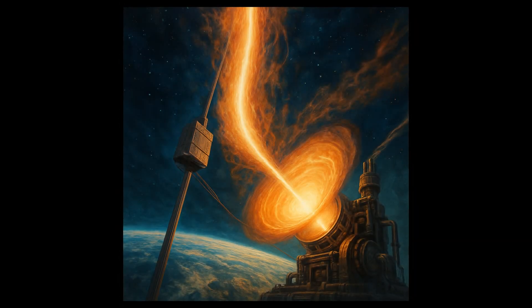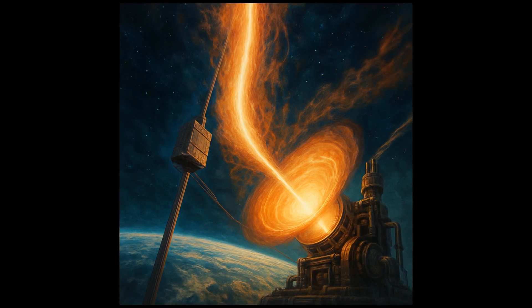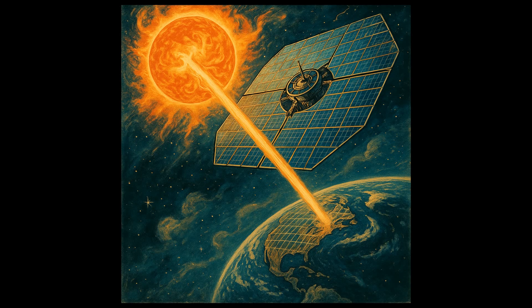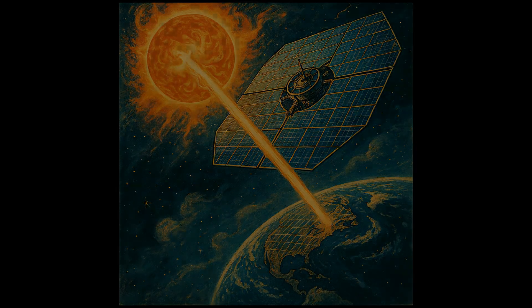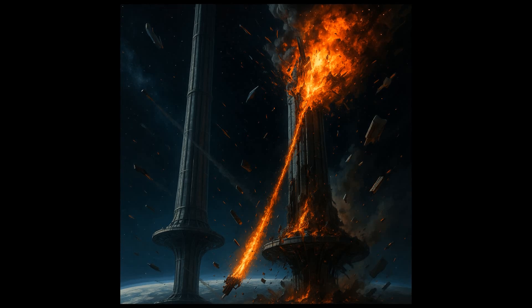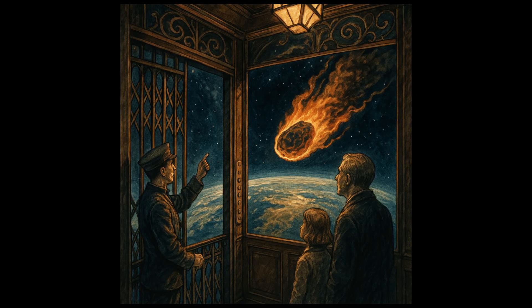Next comes the matter of the elevator's power source. To drive an elevator thousands of kilometers into space would require a colossal amount of energy. Some proposals suggest using solar power, collected directly from the sun, but this too poses its own challenges. Lastly, we must consider the potential risks. An accident or malfunction could have catastrophic consequences, not just for the elevator and its passengers, but potentially for the Earth below.